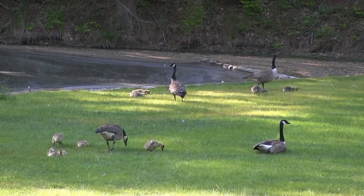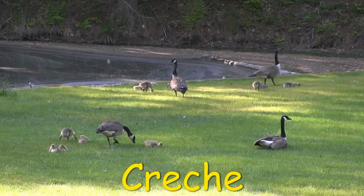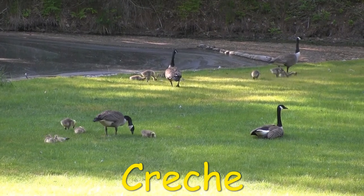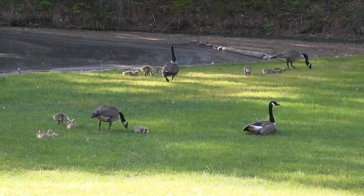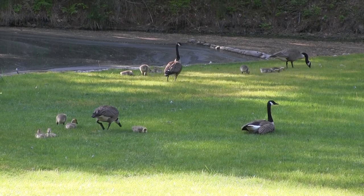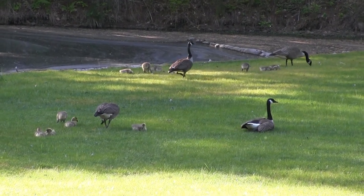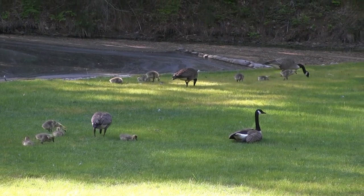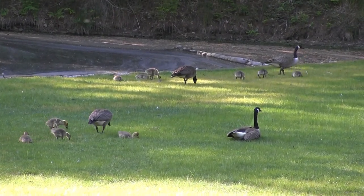Families will group together and form what's known as a creche. The more eyes to watch for danger, the better — it's like one big happy family. If you watch the adults, you'll see that they synchronize their feeding. There's always one adult on the lookout as they take turns grazing.